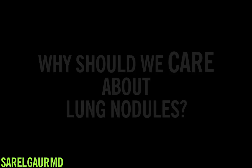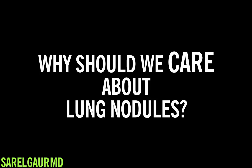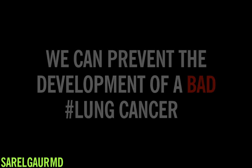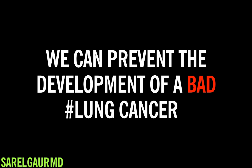So why do we care about lung nodules? The only reason we care about lung nodules is that they could represent cancer. If they didn't represent lung cancer, then who cares, right? The whole goal of finding lung nodules is to see if we can prevent this from turning into a bad lung cancer — could we catch an early lung cancer?